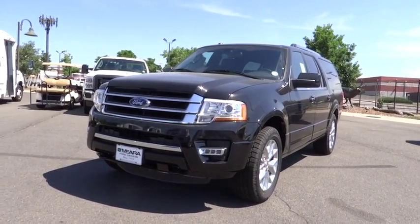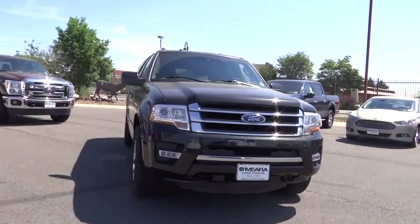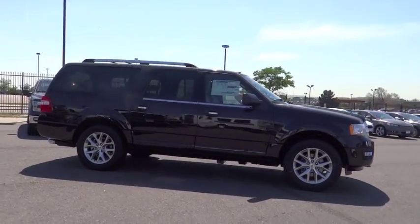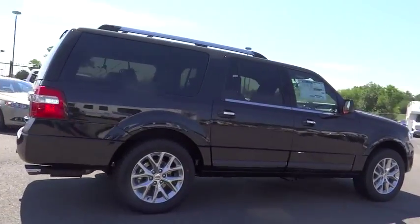The 2015 Expedition EL. This is the largest SUV in the Ford lineup with seating capabilities of up to nine people. The Expedition EL is the elongated version of the standard Expedition and offers generous cabin space, aggressive looks, and outstanding towing capabilities.